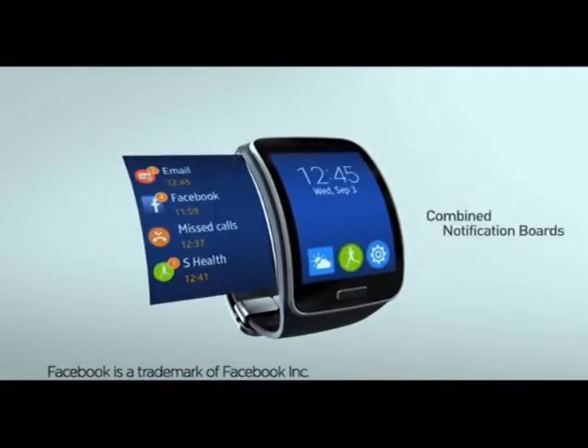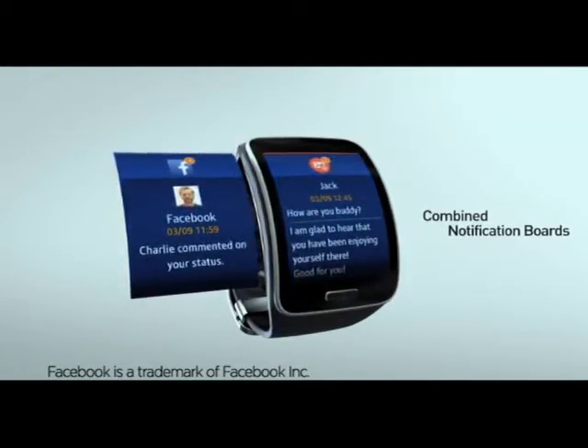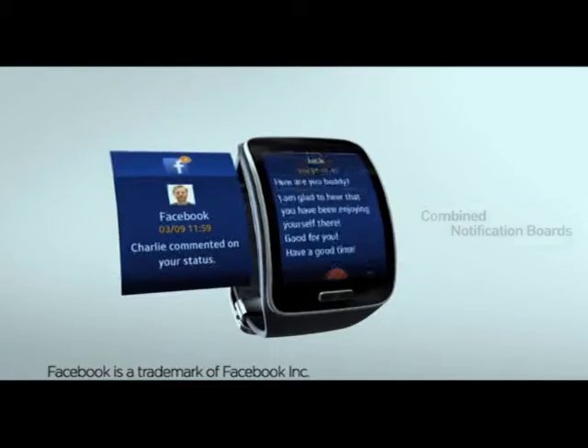It's there to provide you information at a glance, and it's really about giving you pertinent information that allows you to make the decision whether or not you choose to engage with that information at a particular point in time.